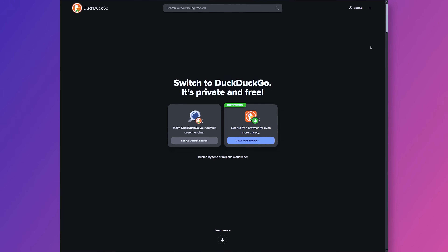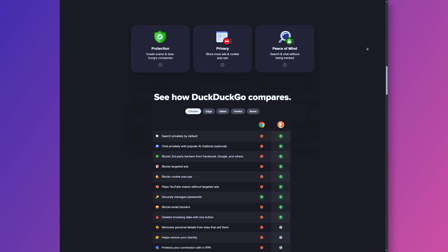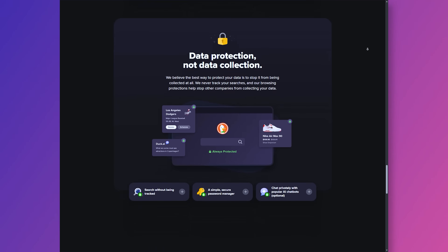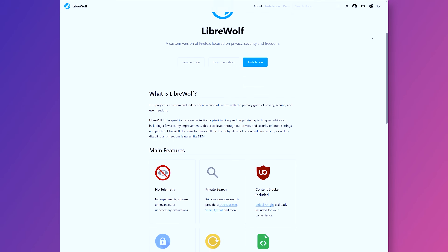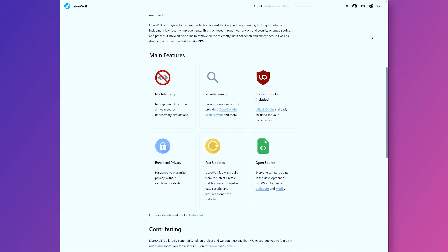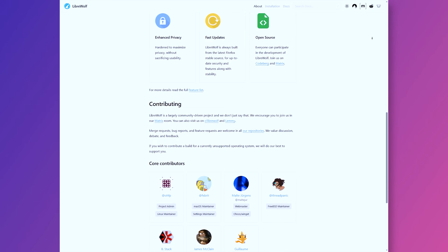Then we have DuckDuckGo browser, which offers a privacy-focused browsing experience, especially on mobile, with built-in tracker blocking and a search engine that does not profile you. It's great if you want a simple, minimal setup that keeps things very private with almost zero configuration. LibreWolf is a fork of Firefox stripped of telemetry and auto-updates, with default settings that clear cookies and history on close. It's designed for a set-it-and-forget-it privacy-first experience, is open source, community-driven, and tends to leak less data than stock Firefox. Firefox is also a great choice.